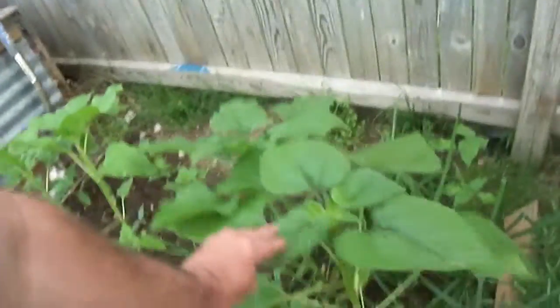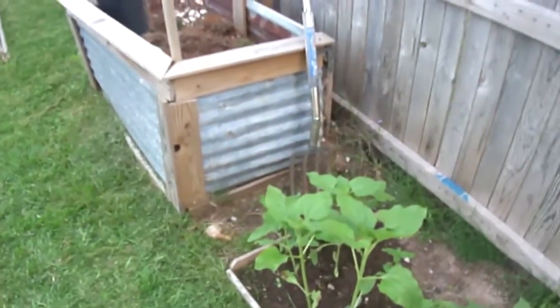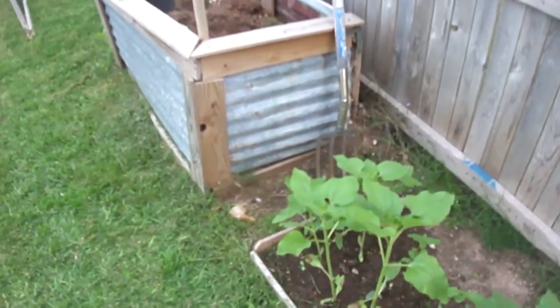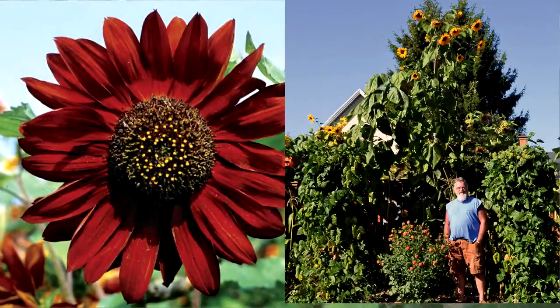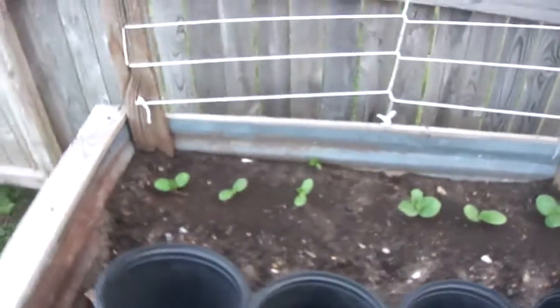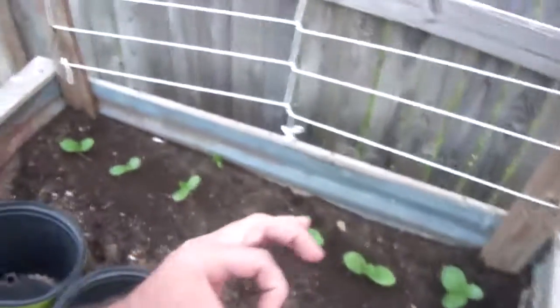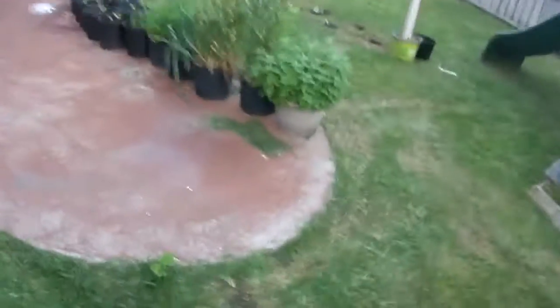These are sunflowers — there's three or four different types in there. I'm not sure which is which; we'll have to wait till they start blooming before we can tell them apart. There's a few onions in there and some more of the ornamental gourds. Some of the ornamental gourd seeds are really big and some are really small — you never know what you're gonna get, it's like a box of chocolates.